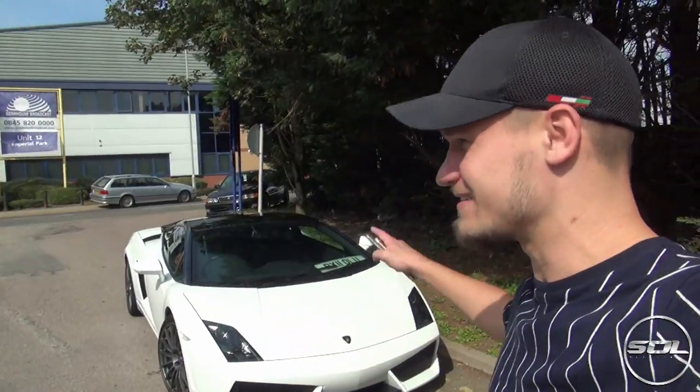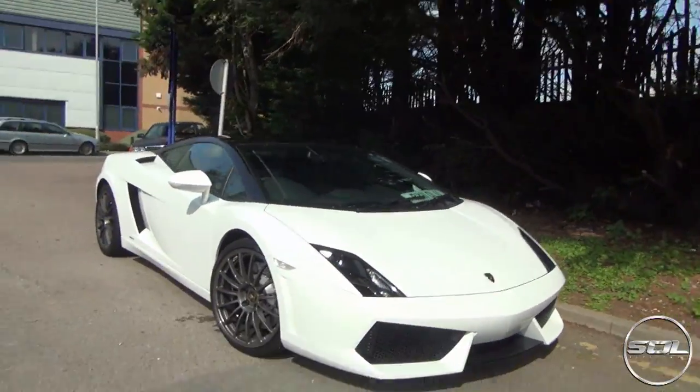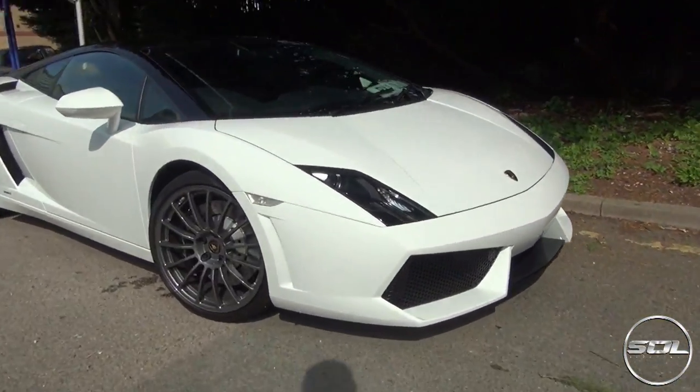What's up guys? Welcome to Supercars of London and another daily vlog. It is a beautiful Monday and that means I get very excited about the fact that my vlogs include this car. What I want to do today is talk a little bit about why I bought this specific Lamborghini, but also give you a little bit of an overview on the car from the outside.